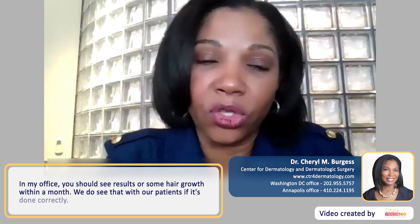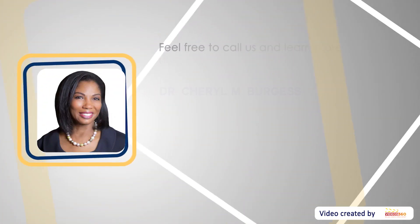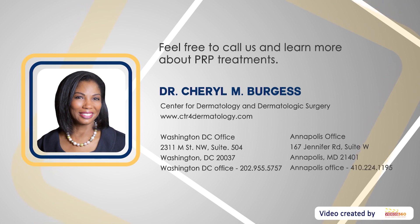In my office, you should see a result or some hair growth within one month. We do see that with our patients if it's done correctly. If you're interested, I would contact the Center for Dermatology and Dermatologic Surgery and call for an appointment.